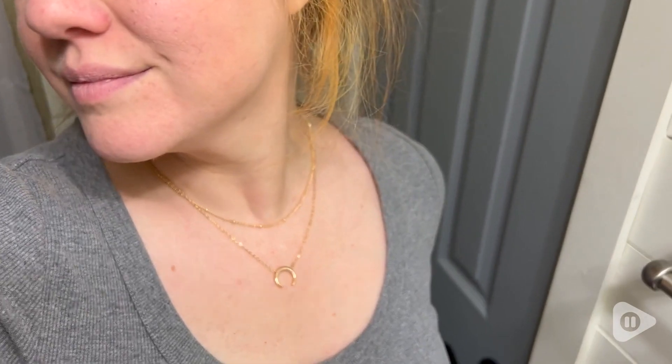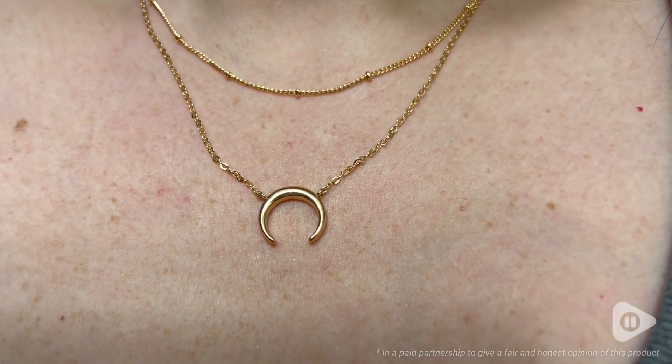I love this layered necklace from Ava Riley and I think you're really going to love it too, and that is my point of view.